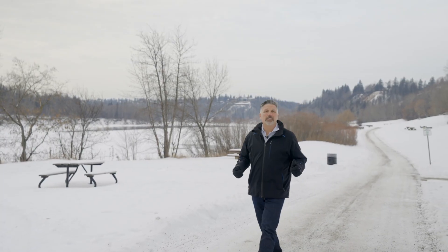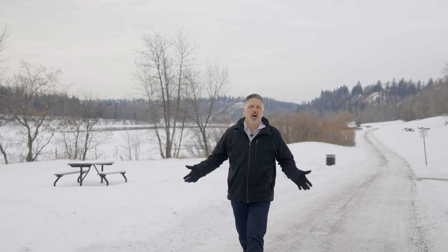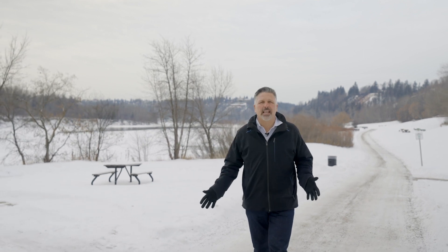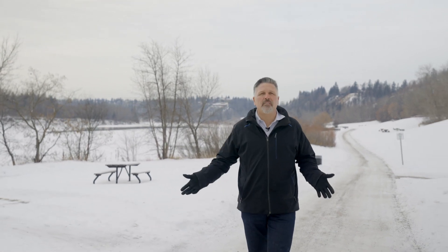Are you looking for a space where interior and landscape design are important to you for the enjoyment of your space? How about a home that has tons of character located close to the river valley at the doorstep of downtown? Well, have I got the perfect listing for you?